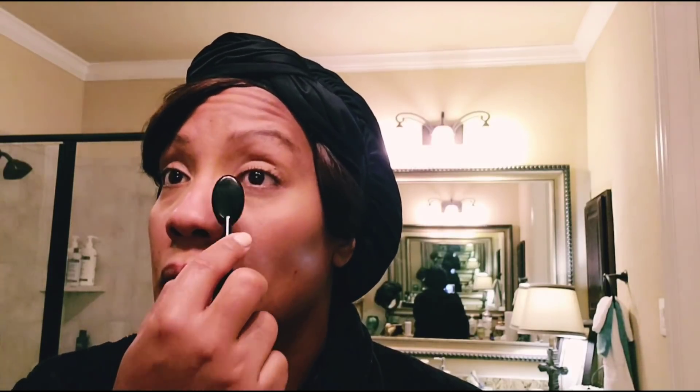Sometimes if there's any excess concealer I just take it over my eyelid and blend it up through the center. Everyone does things differently but this is what I do when I'm applying my makeup.